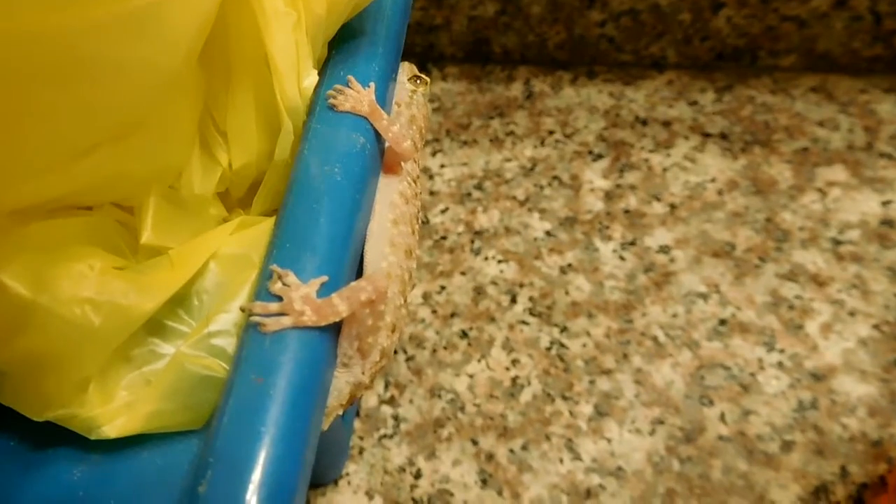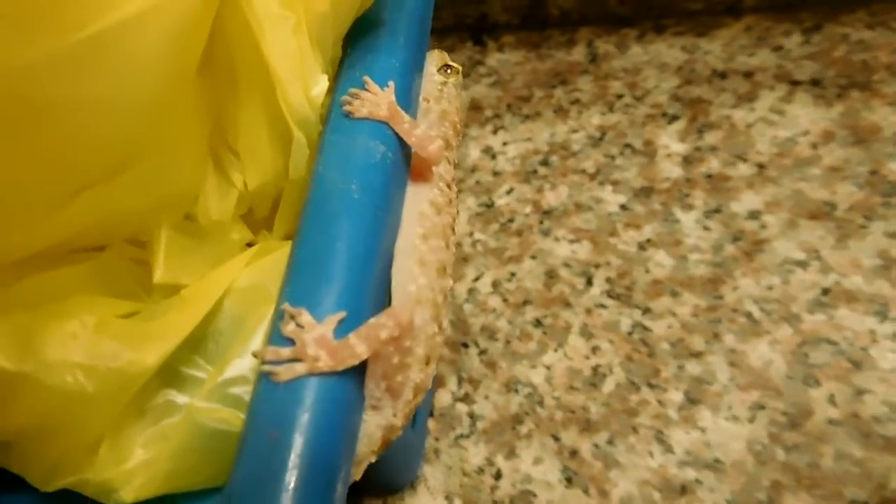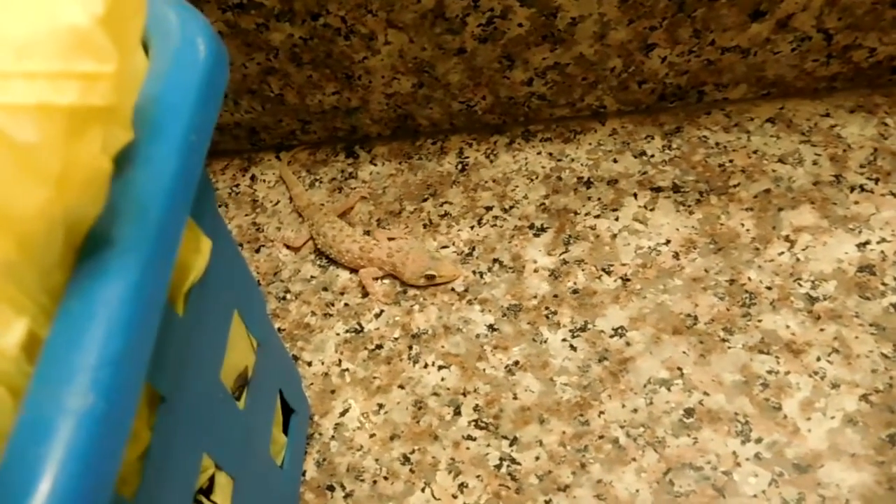Geckos have like suction cup feet. And this thing, it turns colors pretty rapidly to adapt to its surroundings. Right now he looks like a piece of granite.